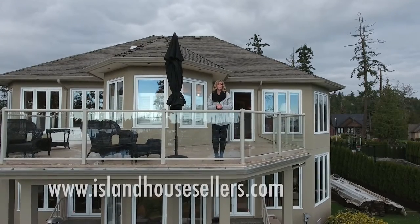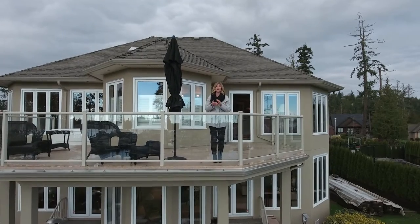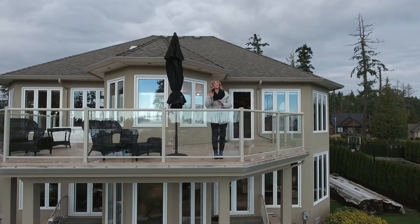If you happen to be on the market for an island home, make sure you reach out to the team at Keller Williams Elite Realty. Not only are they hands down the best in the biz, they're also some of the nicest people around. Until next time — happy house hunting!